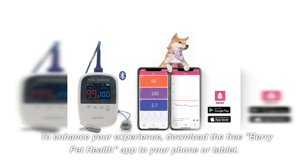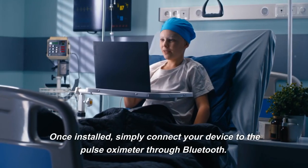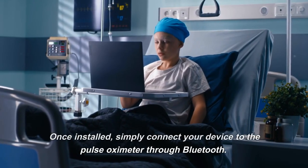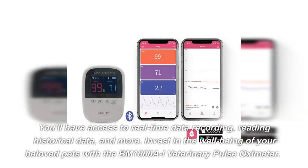To enhance your experience, download the free Berry Pet Health app to your phone or tablet. Once installed, simply connect your device to the pulse oximeter through Bluetooth. You'll have access to real-time data recording, reading historical data, and more.